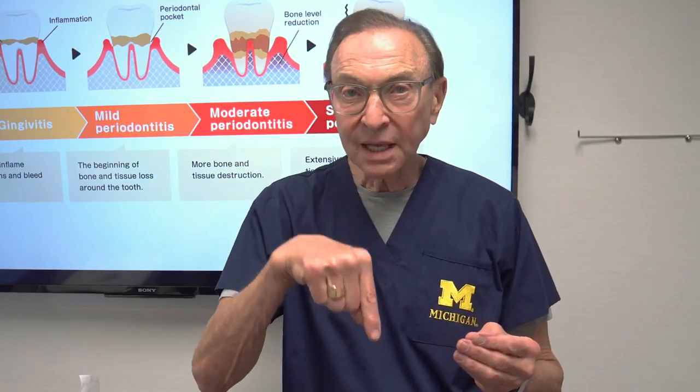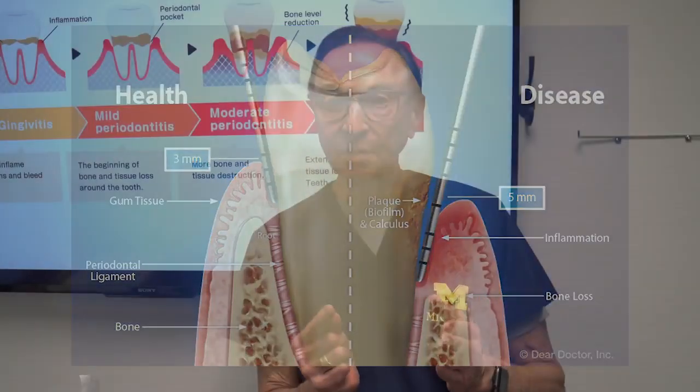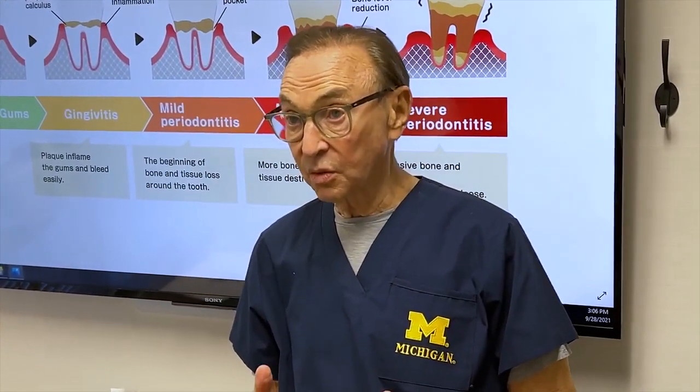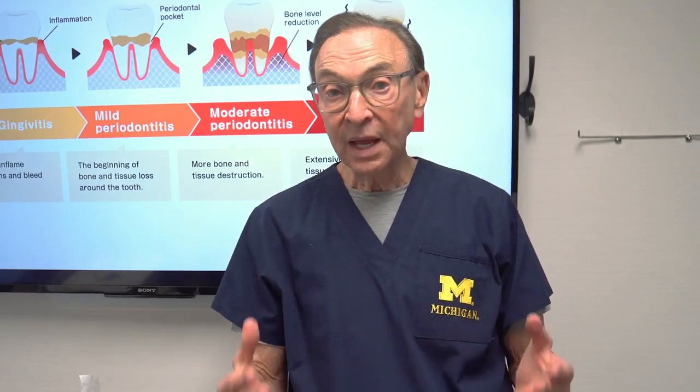Once that pocket gets deep, it's like you can't reach in there anymore. It's kind of like an oil well — the only way you can get to the oil is by getting something that can go down under the gum. That's why we use a laser to treat periodontal disease or gum disease, because that fine laser can get down into that pocket, kill these parasites, and stop the infection.